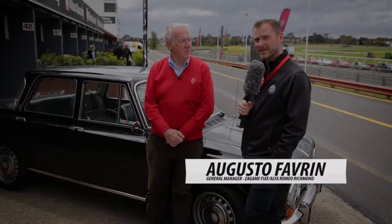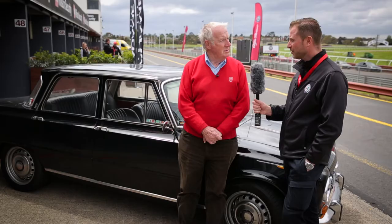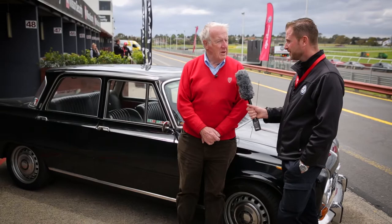We're here at Sandown Raceway with Barry. Welcome. Thank you very much. Barry is the chief editor of the Alfa Romeo Club magazine. Barry, how long have you been with the club? About just over 30 years. So you would have had a few Alfas in your time? I've had a few — started off with the Giulia Super and progressed on from there.